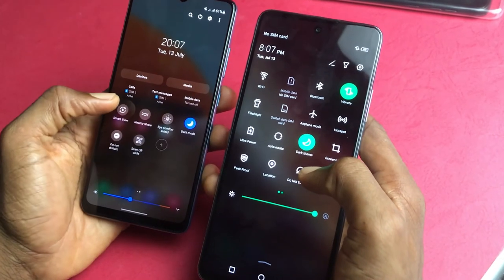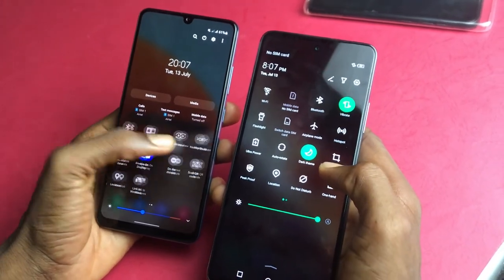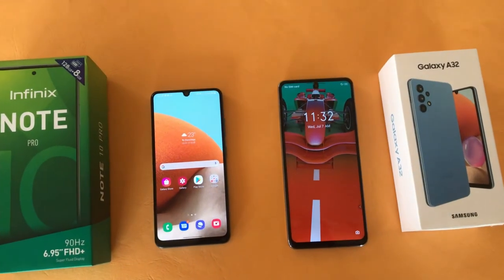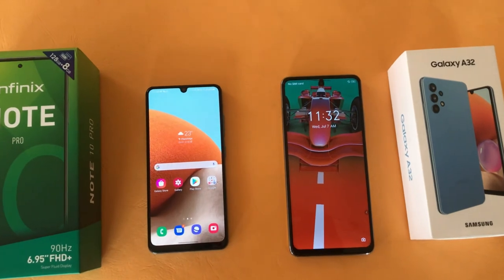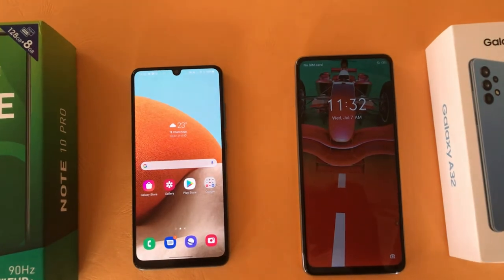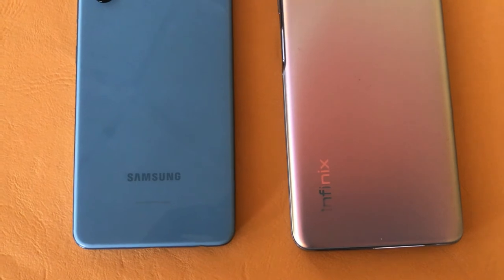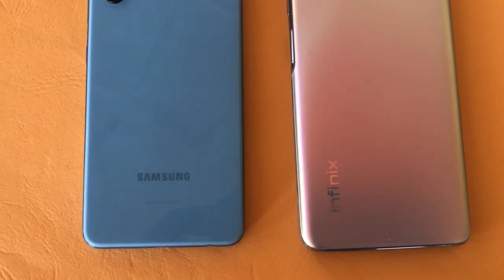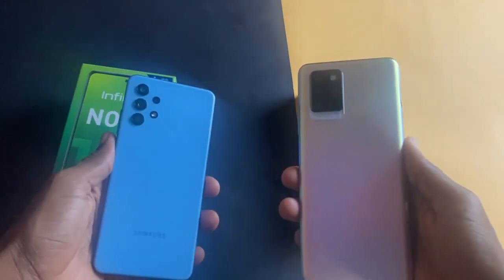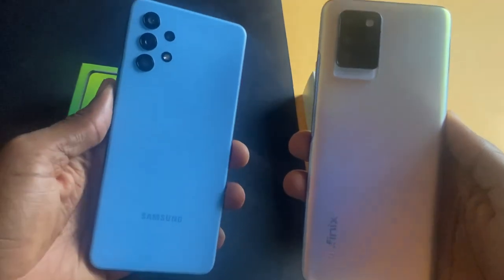Both phones come with a 5000mAh battery and even though they have a high refresh rate, they last a whole day on a single charge. They both have fast charging ability, but the Infinix Note 10 Pro has a 33W fast charger that charges the phone from 0 to 100 in under 2 hours. The Galaxy A32 on the other hand takes at least 2 hours to charge from 0 to 100 using the 15W fast charger inside the box. This aspect could have been a tie but the faster charging speed of the Note 10 Pro will save you some time.